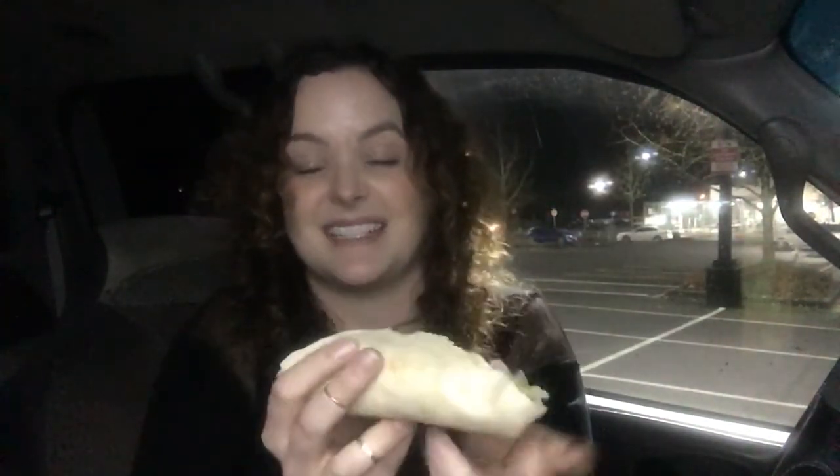And this is the crispy chicken habanero taco. It's so tiny next to the burrito — this thing is literally the size of the drink. Okay so here we go, I'm gonna start from this end because I see some chicken.